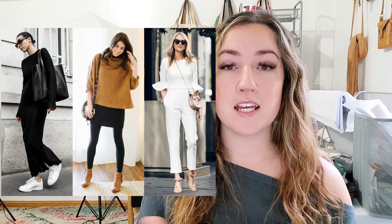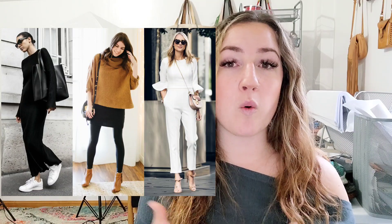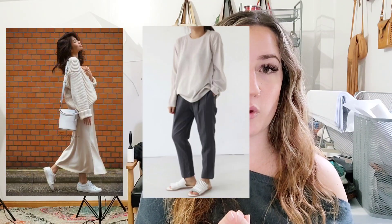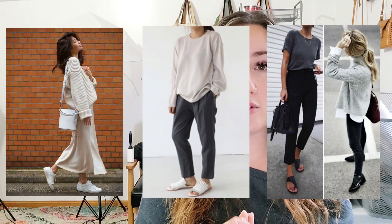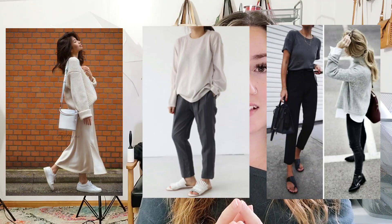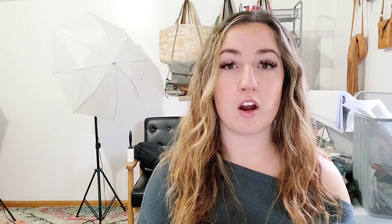Moving on to a very different aesthetic. This is called minimalist. I tend to use this word in my titles whenever I have something that is neutral colored, pretty basic, but it is a quality piece. And people looking for minimalist items are often looking for quality materials, sometimes sustainable materials. So reused or organic cotton, linen, flax — materials of that nature are really popular in the minimalist aesthetic.